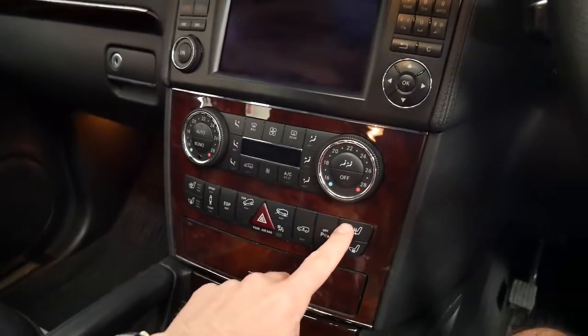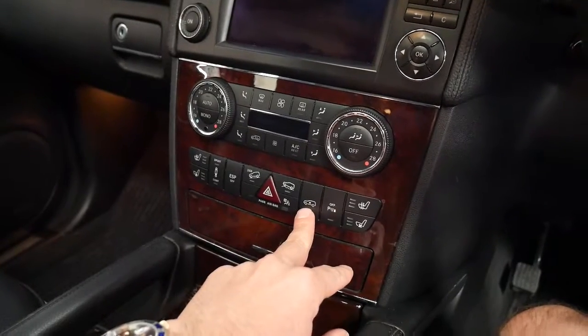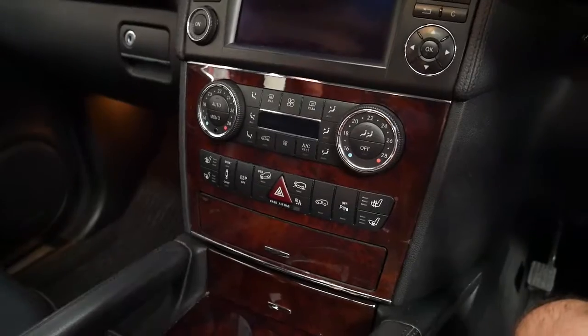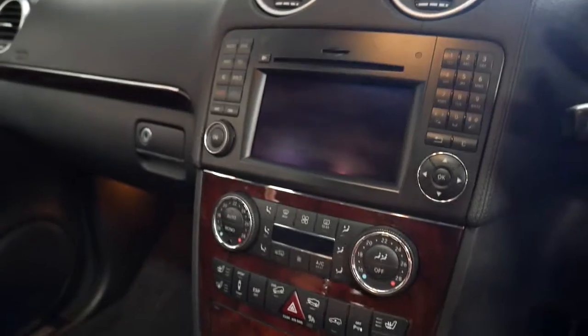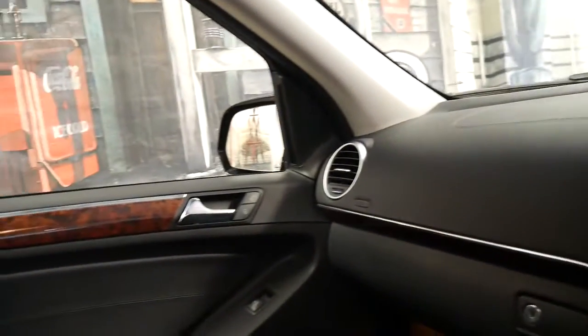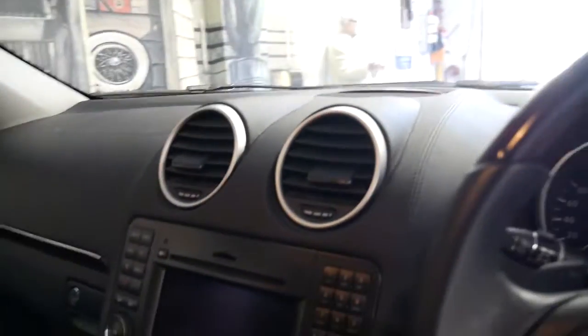It's got heated seats, air-conditioned seats, adjustable suspension with soft and comfort mode, which is great. It's more important on the AMG because it has such stiff suspension and bigger wheels. But it's an absolutely beautiful car. It's got the seven speed gearbox and the 5.4 litre V8 is a cracker.